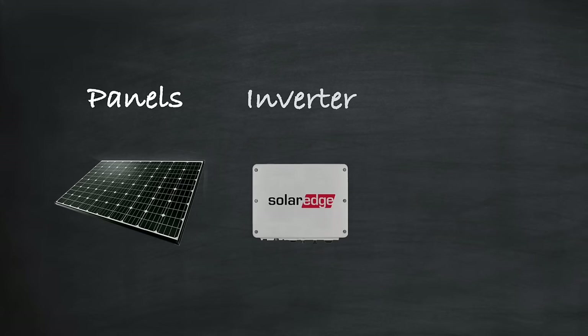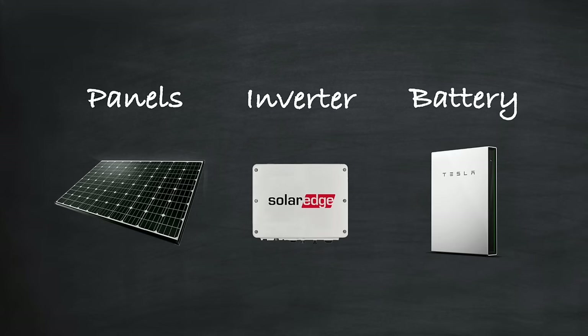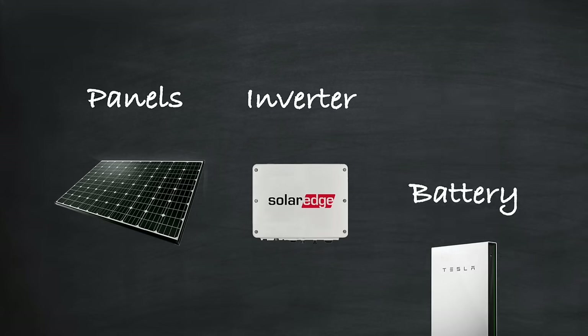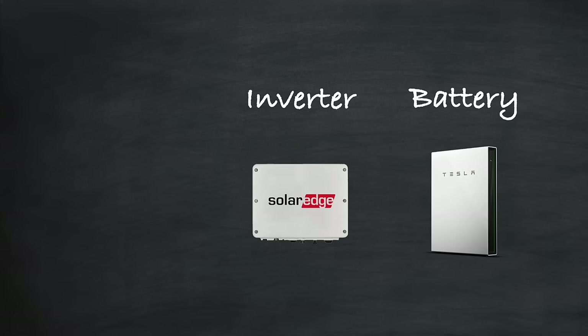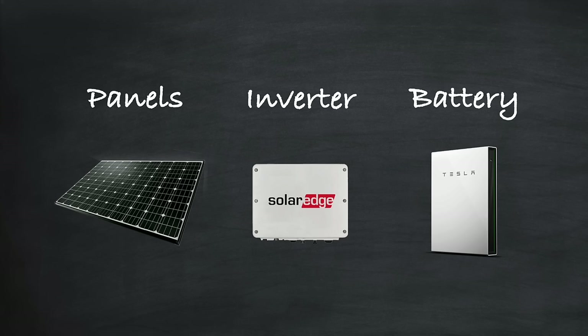For most solar installations the majority of your investment will go into these three areas: solar panels, an inverter, and a battery. Now some installations will not require a battery and it's also possible to have installations without any panels. But in this video we'll cover all three and then you can decide for yourself what kind of installation works best for you.